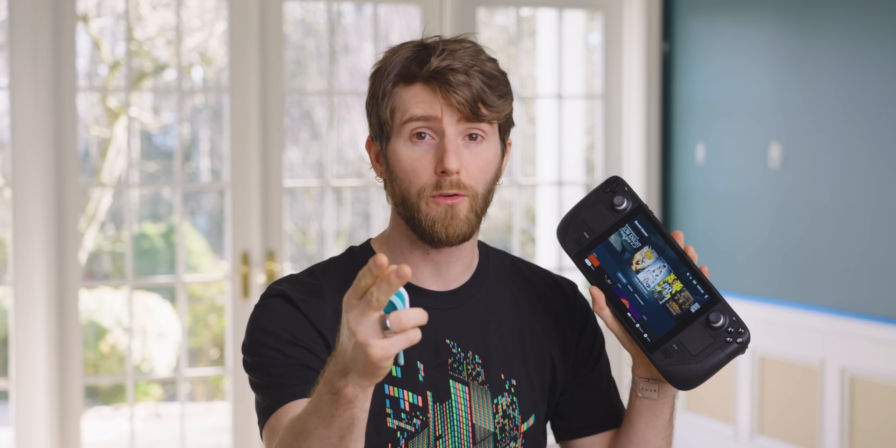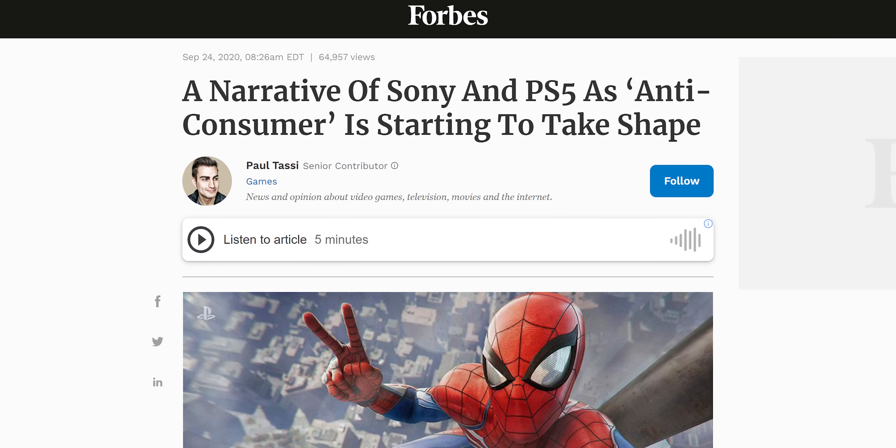Every major player in the console gaming space — I'm looking at you, Nintendo, Microsoft, and Sony — has made enough blatantly anti-consumer moves over the years that I can't help but cheer for a disruptor.